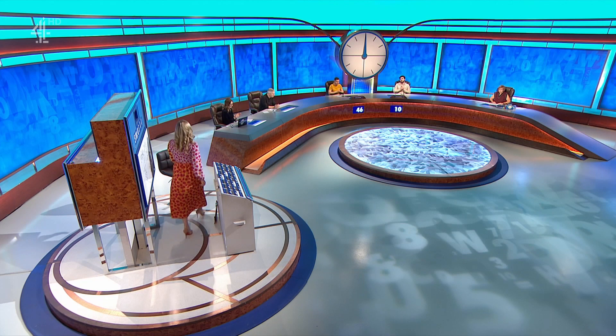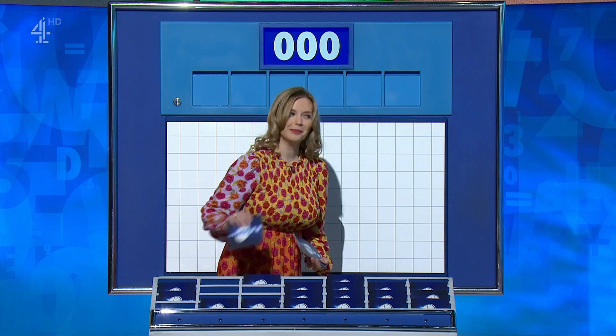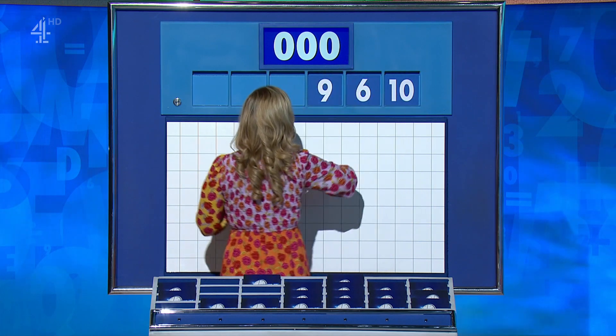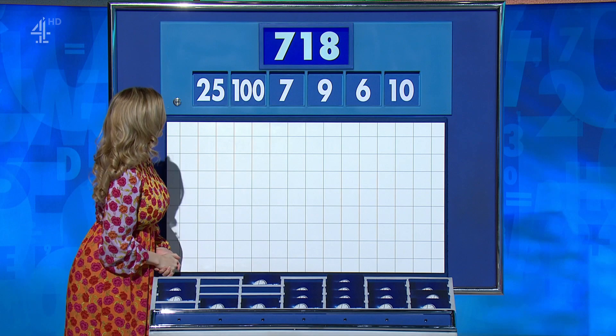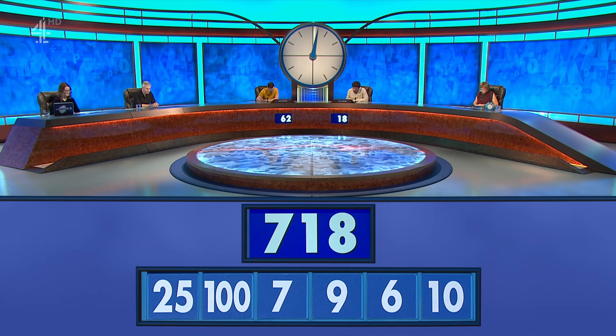Two large again, please. Thought you might say that again. Too large, four little. The four little ones are 10, 6, 9, 7, and the big ones are 100 and 25. The target to reach: 718.